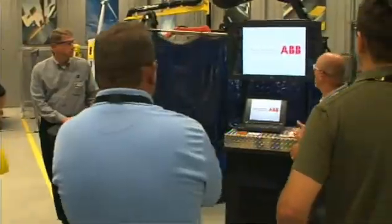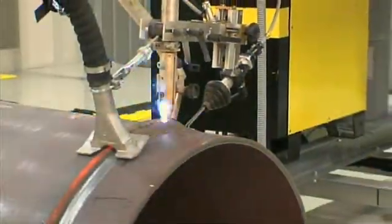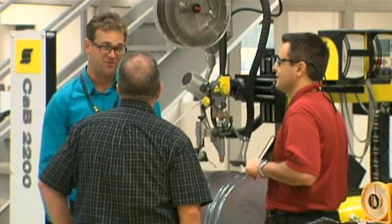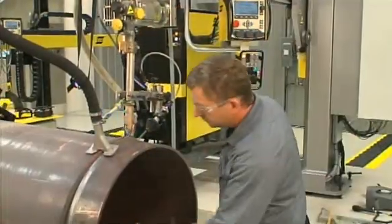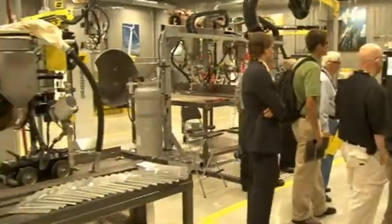The newly renovated process center features more than one dozen welding equipment systems ready to demonstrate and prove out customer applications. We're trying to see what the new market has to offer in every aspect. It always doesn't hurt to see who's got leading technology, so we're always trying to see who can improve our process. We're getting pressure from our customers to increase product and capabilities, so we're always trying to increase our equipment so we can keep up with today's standards.